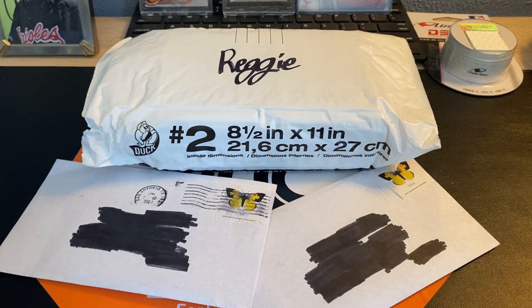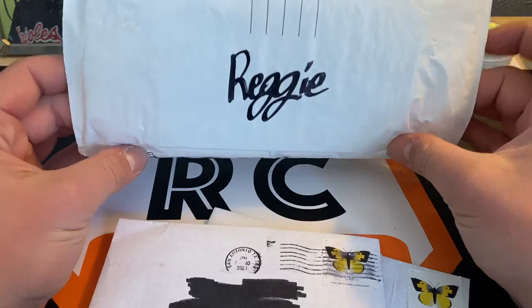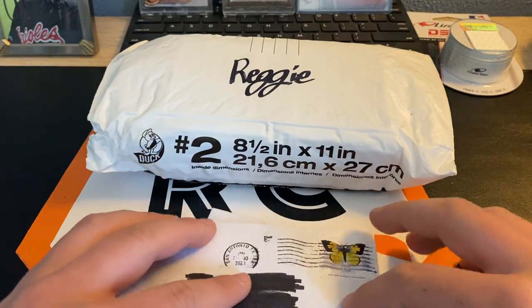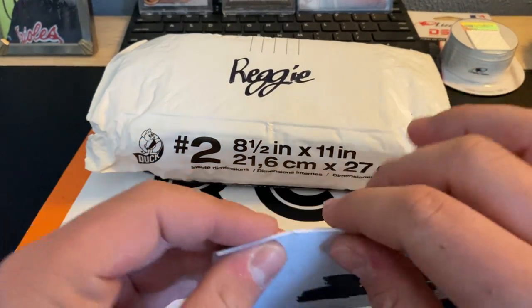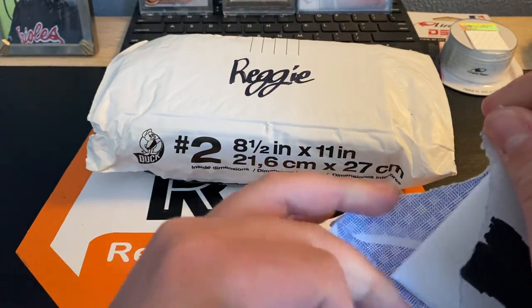What's up everybody? It's Reggie and we're back again with another video. Today is Monday, so you know what that means — it's Monday Mail Day. We got two envelopes and a big old bubble mailer that has some stuff in it, so we'll get right into it. Let's see what we got in here.